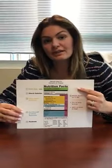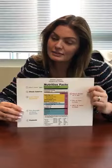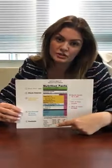You're gonna start off by looking at your serving size and servings per container. That's gonna be important because it dictates what information is noted below.